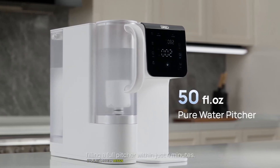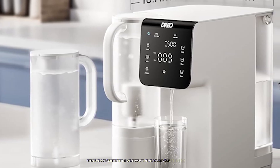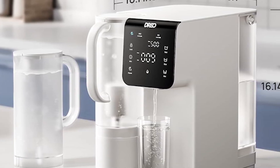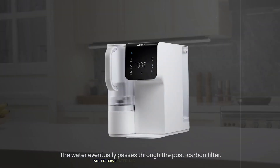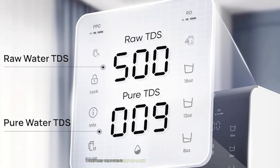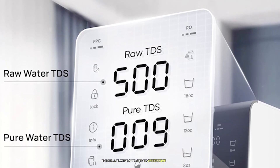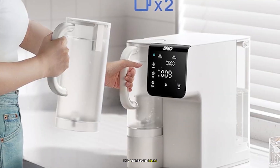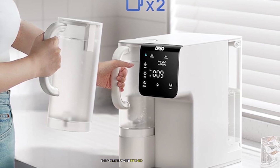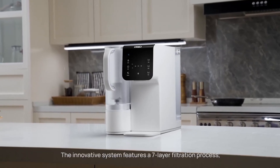The aesthetic appeal of the Drio shouldn't be overlooked — its sleek, modern design seamlessly integrates into any kitchen decor. The compact footprint won't monopolize your counter space, yet it still incorporates a decent-sized internal tank. Build quality is exceptional with high-grade materials. TDS readings consistently showed significant contaminant reduction, and the included water pitcher makes it easy to store filtered water in the refrigerator.